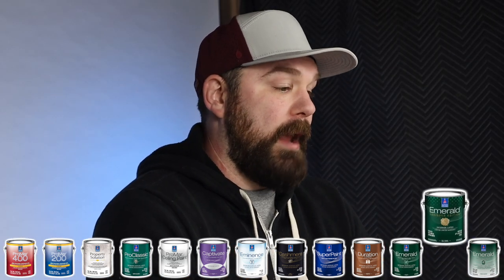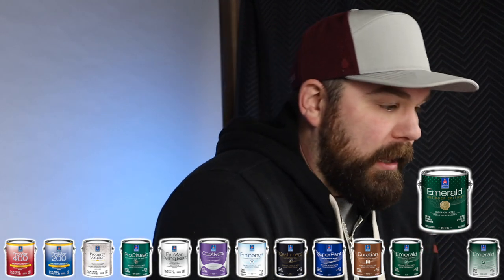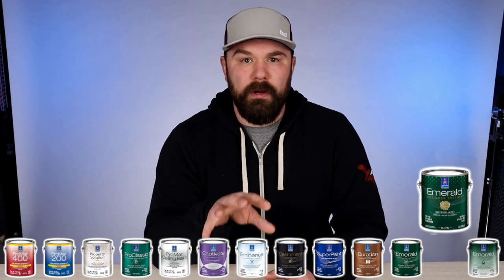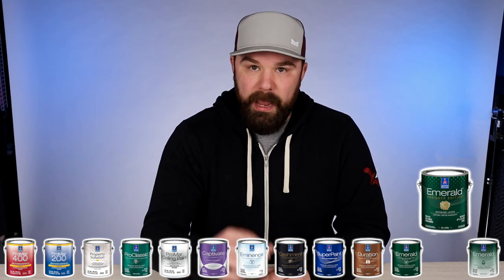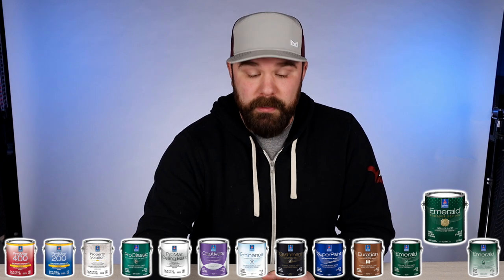There is one step above Emerald, which is the Emerald Designer Edition. I don't have much experience with that, but it is super expensive — right now it's going for around $120 a gallon. I'm not sure what it would be doing to justify that price unless it applied itself. I haven't had a lot of experience with it, but I have had quite a bit with the other products I've discussed here.